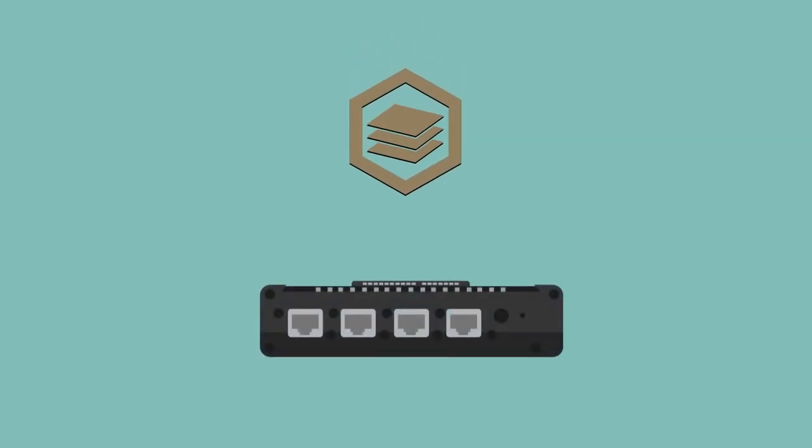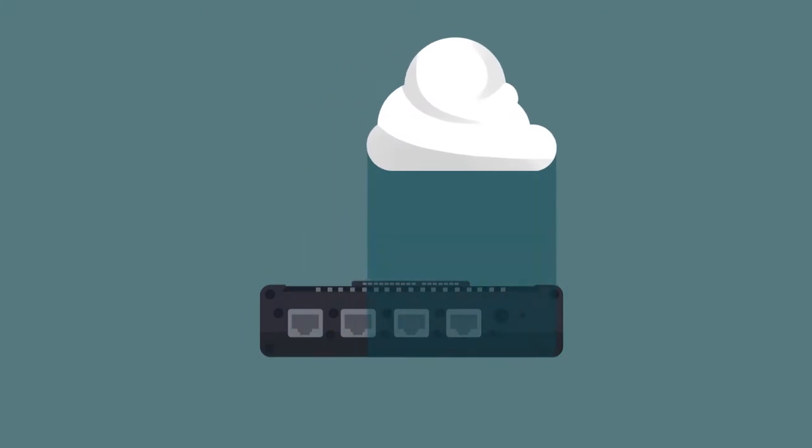M3X's hard anodized coating not only increases case ruggedness and protects against weathering — its low-friction surface allows modules to slide together easily for assembly and disassembly.